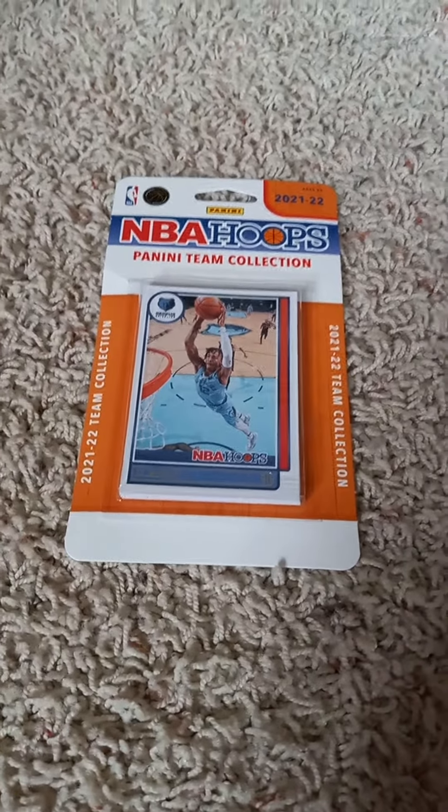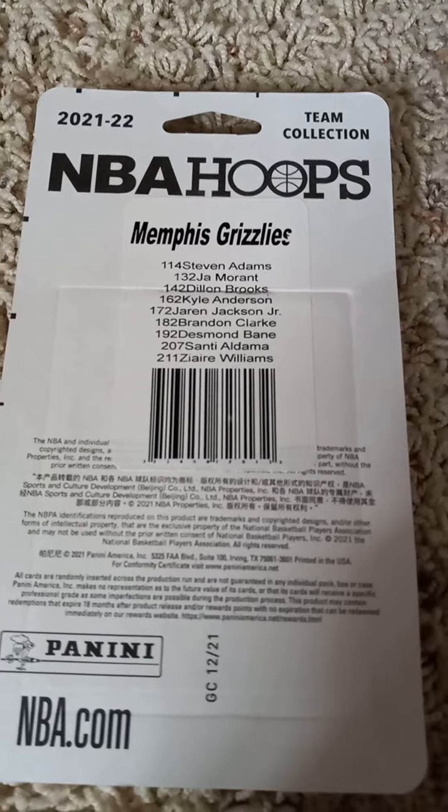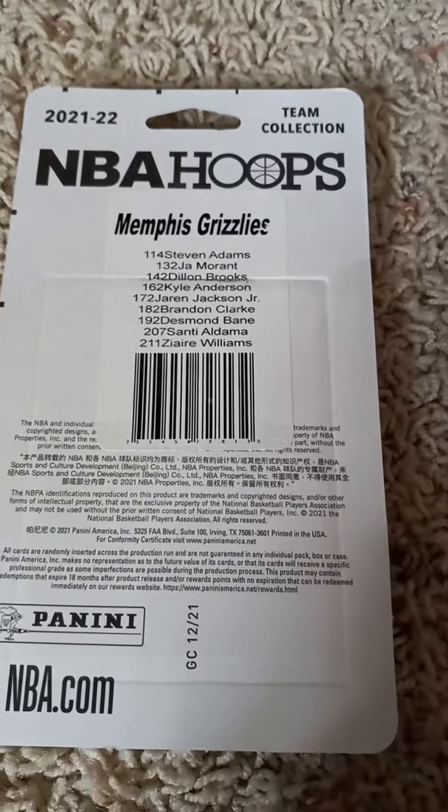I'll flip it over where I can trace the checklist on the back before I open it up. If you'd like to pause the video at this time and read the checklist, you can go right ahead and do so. Give me a minute and I'll open it up and show you what's inside this year's Memphis Grizzlies Cracked Ice Team Set by Panini Trading Cards.